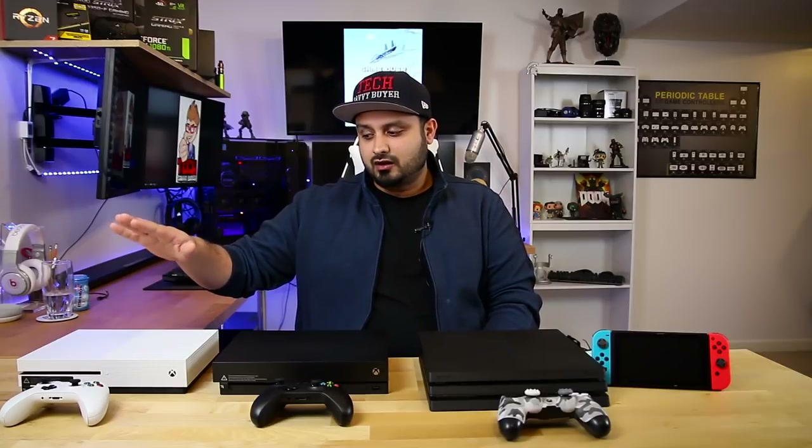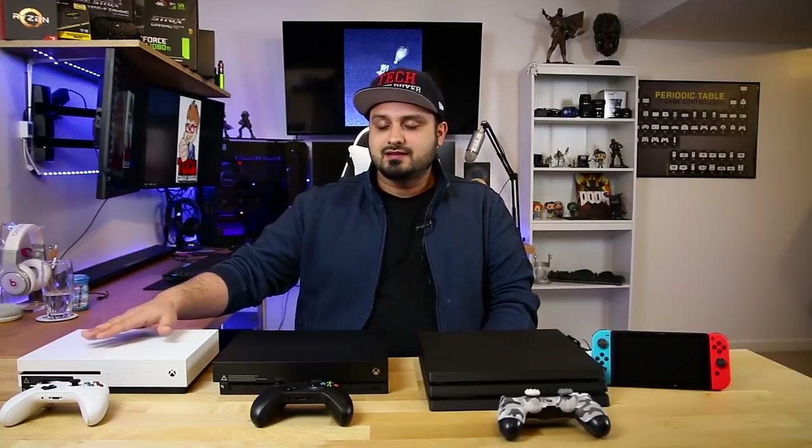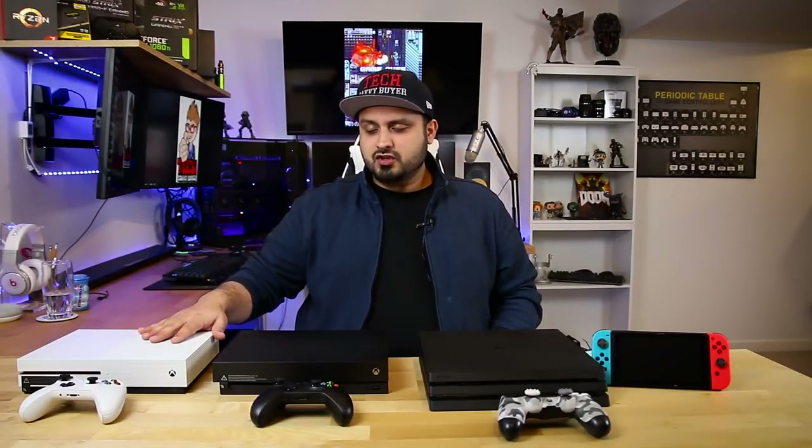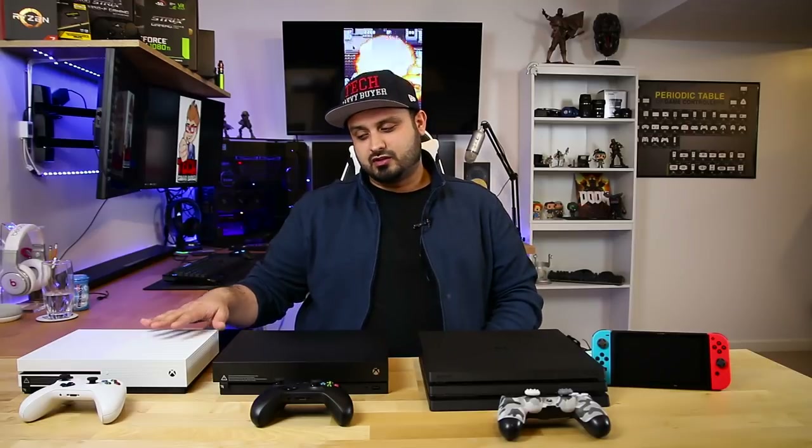Let's start with the Xbox One S. At a price tag of $224, I would say hands down this is the one that is probably the most budget-friendly and will give you the most bang for your buck. You've got an Ultra HD Blu-ray player, access to all the AAA title games across multiple platforms, and the new wireless controller that also syncs up with a PC in case you ever decide to game on PC.